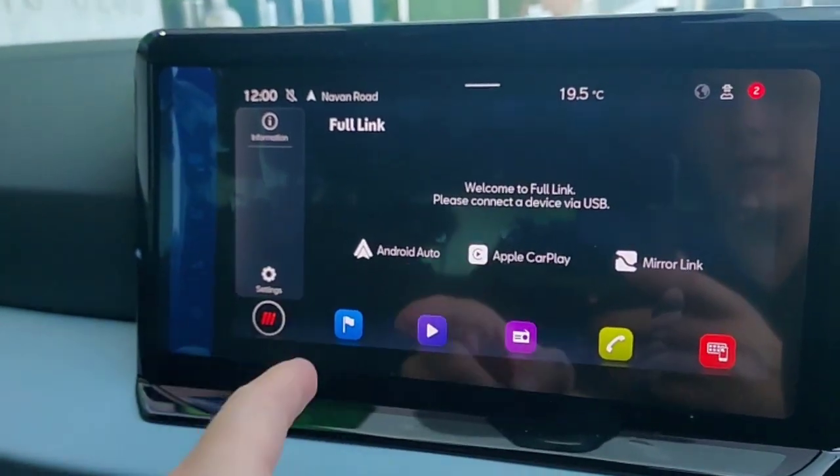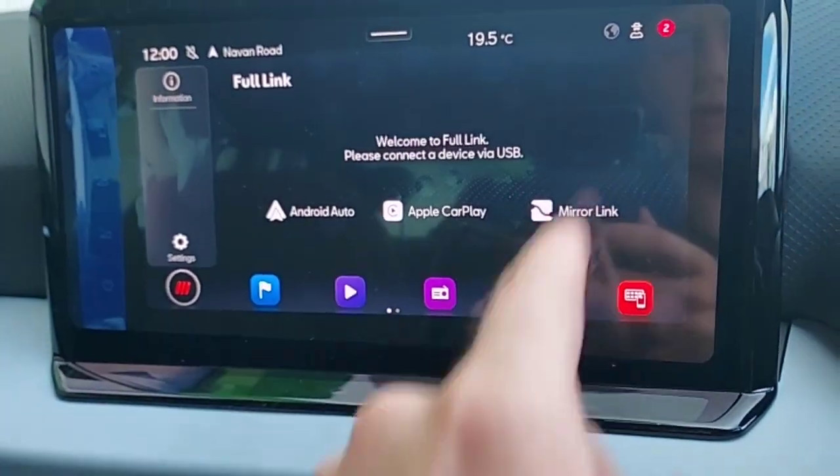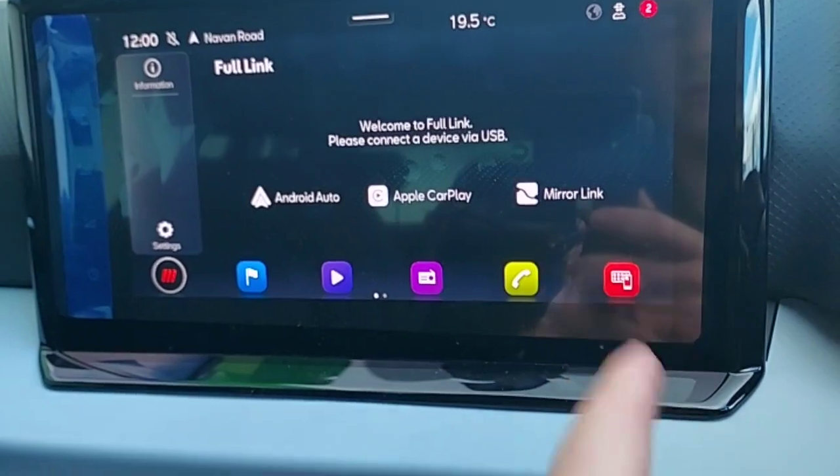It also has satellite navigation, all the radio stations that you want, and you can also connect your phone to it via Bluetooth. This car also comes with full link which has Android Auto, Apple CarPlay and MirrorLink.